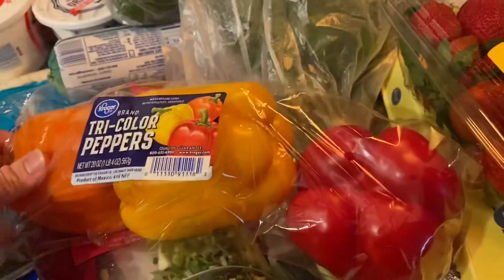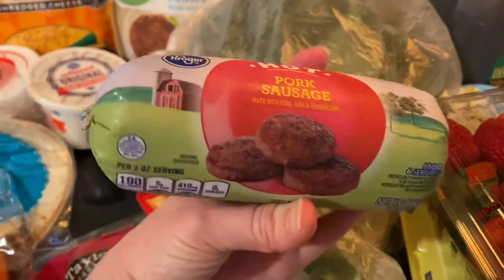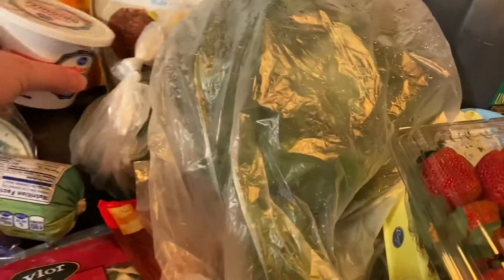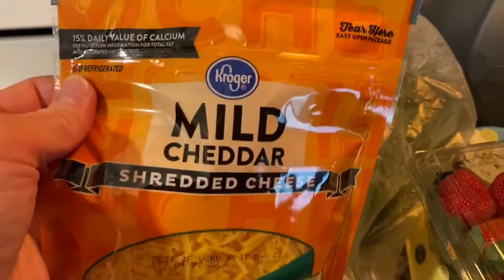I got these tri-color bell peppers for chili — not my chili, but for another chili. We got these low carb flour tortillas. This is a hot pork sausage, Kroger brand. I got some whipped cream cheese and some sour cream.